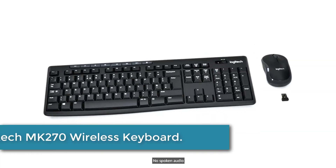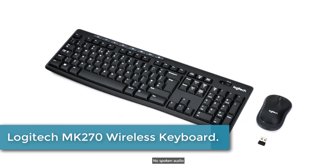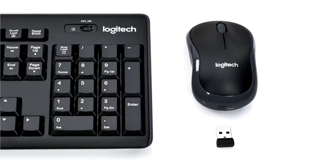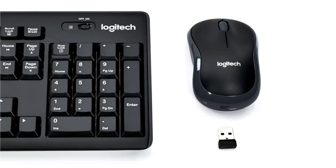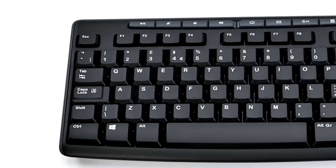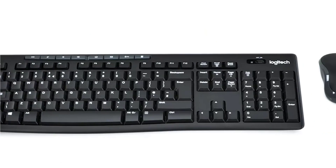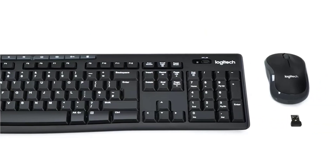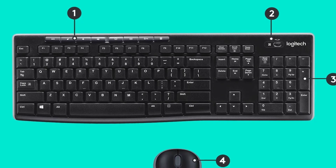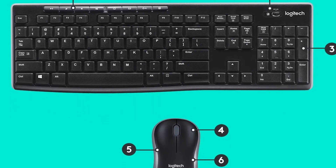Finally at number 1: the Logitech MK270 Wireless Keyboard. The stylish Logitech MK270 Wireless Keyboard and Mouse Combo is perfect for the home office or workplace. Easily connect using Logitech's plug-and-forget receiver — just plug it into the USB port and you're ready to work, with no lengthy installation procedure. When you're on the move, the receiver stores comfortably inside the mouse.